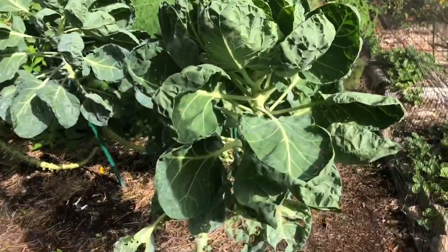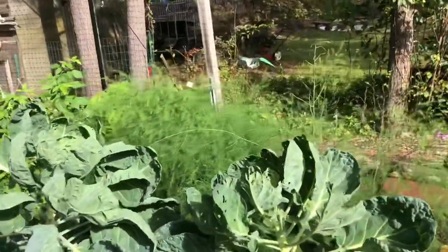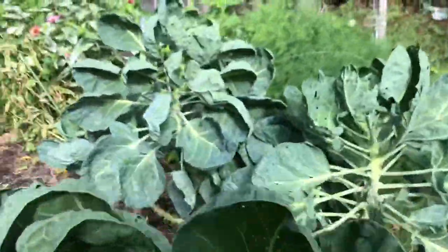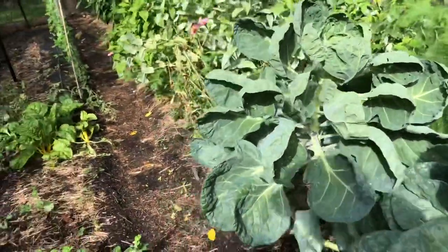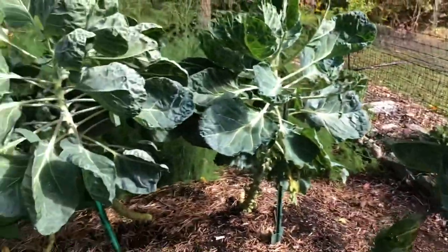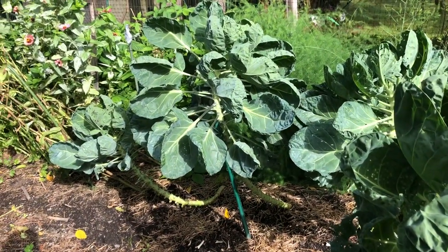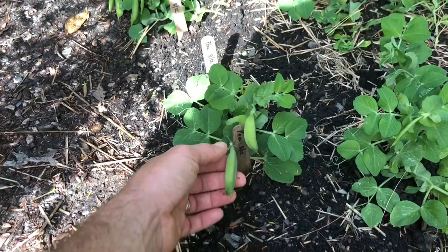Moving along to the Brussels sprout plants — I made the mistake of planting six plants in one small area. I dug three up and transplanted one here and two in pots; they were recovering well. But something — either a groundhog or squirrels — has been picking the Brussels sprouts right off them. It's really disappointing after watching these things grow for over 100 days, feeding them and pruning them, and then something comes along and strips them.